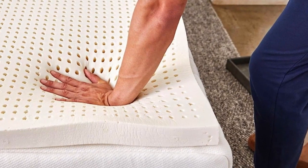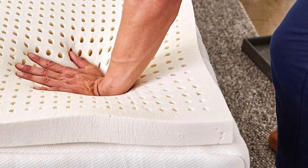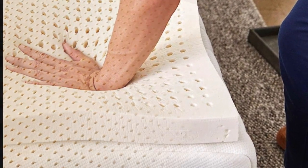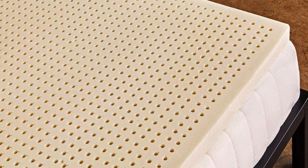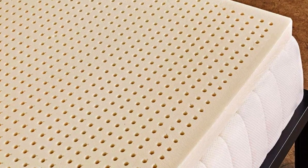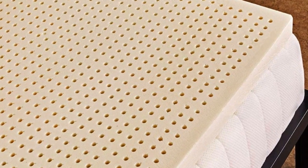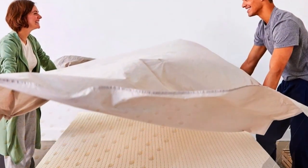Number 3. Who it's for: people who want foam cushioning without the sinking sensation of memory foam. This springy yet dense topper will allow your body to rest on the surface while the foam hugs pressure points. Why it's great: latex toppers tend to be very expensive, but the Sleep on Latex Pure Green Natural Latex Topper is one of the most affordable and well-reviewed options we found.